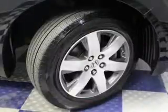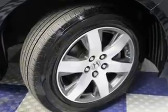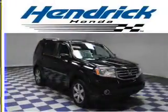Additional features include Bluetooth connectivity, Sirius XM satellite radio, digital audio input and auxiliary input, steering wheel controls, and a DVD system.